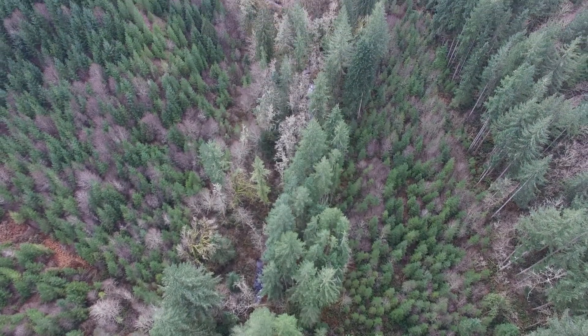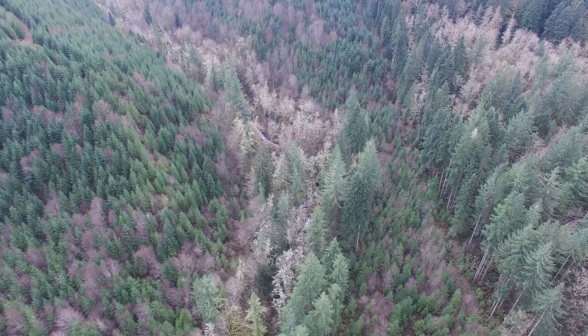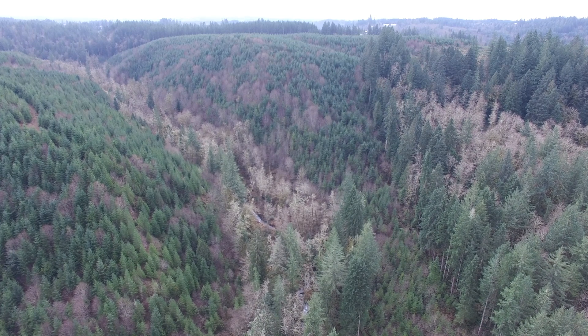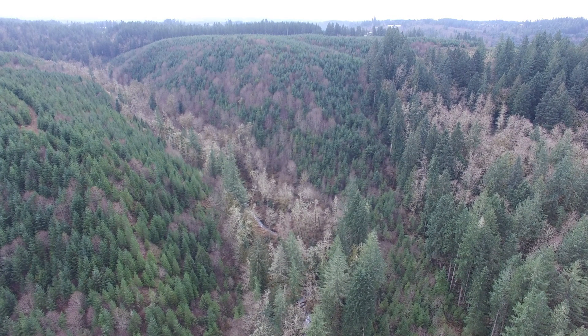Drone footage taken in February 2018 reveals why a helicopter must be used to place this large wood. Looking upstream with the drone positioned above Souter Creek's confluence with the North Fork Eagle Creek, the steep Souter Creek Canyon with about a 300-foot drop is inaccessible to all forms of ground-based equipment.